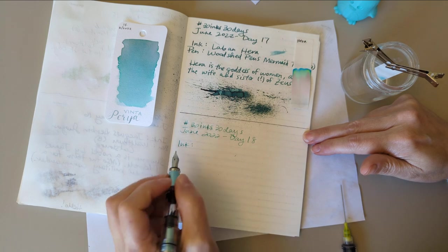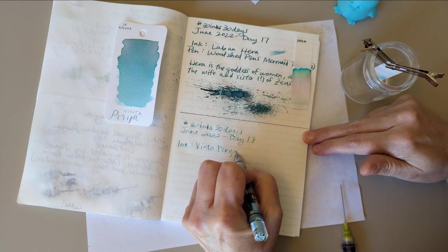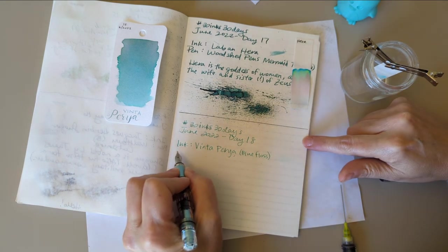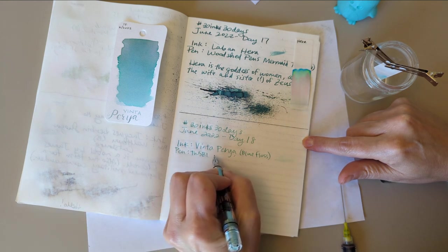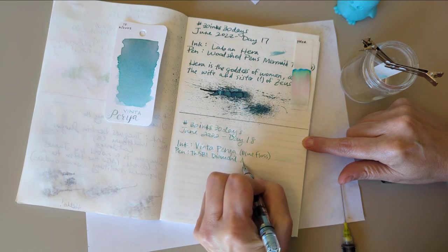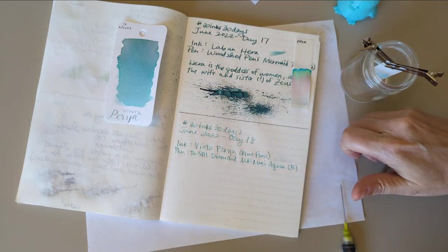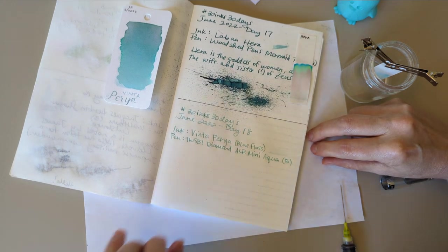Pen: TWSBI. I'm writing what I want to call it — Diamond ALR Mini Aqua. I don't know what it's actually called; I'm calling it that. Thanks.